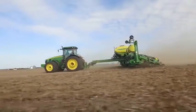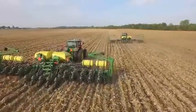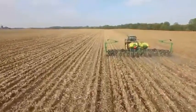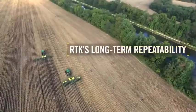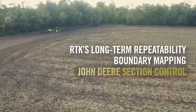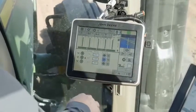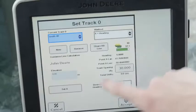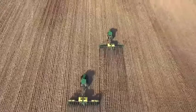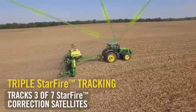Certain crop production systems, such as strip-till and drip irrigation, require precise placement of nutrients, seed and tillage throughout the growing season and even from one year to the next. Long-term repeatability, available with RTK, enables accurate boundary mapping for use with John Deere section control. It's also important for creating and executing variable rate prescriptions and repeatable guidance lines over multiple years — a must for drip irrigation, strip-till, sugar cane, and controlled traffic.